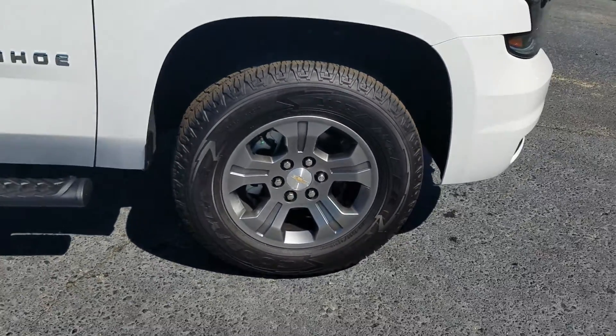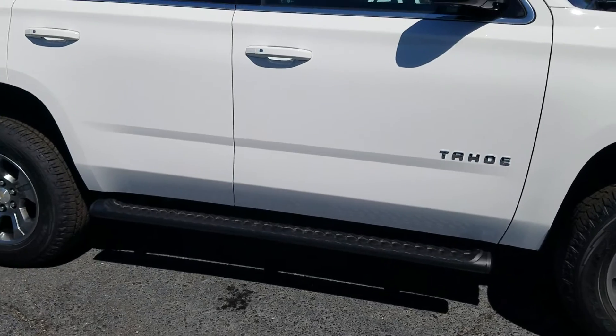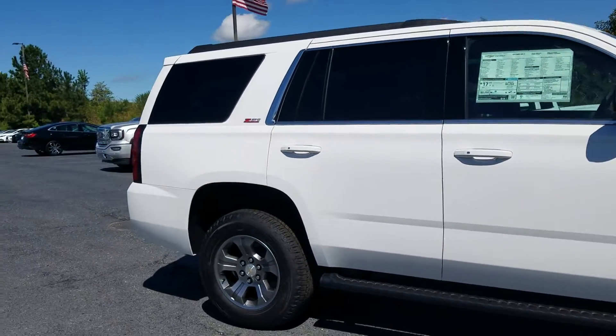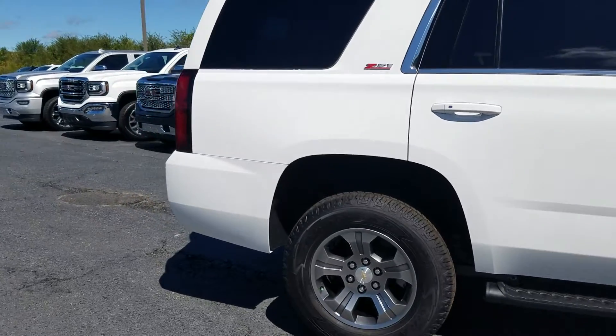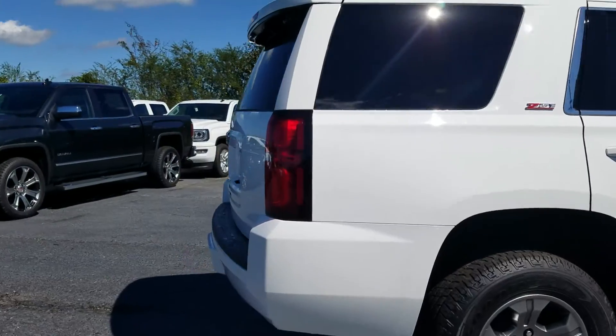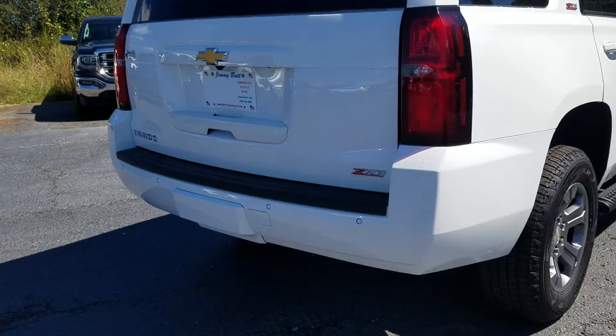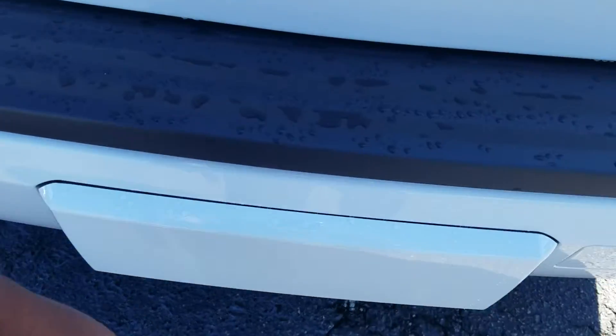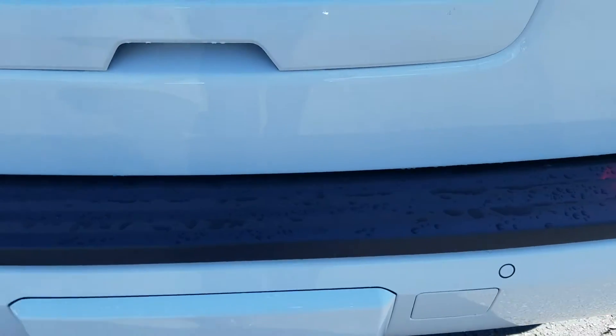Standing on 18-inch wheels with more aggressive running boards. Beautiful Summit White exterior, Z71 off-road package. It does feature those parking sensors on your rear bumper with your Cohen Package right there.